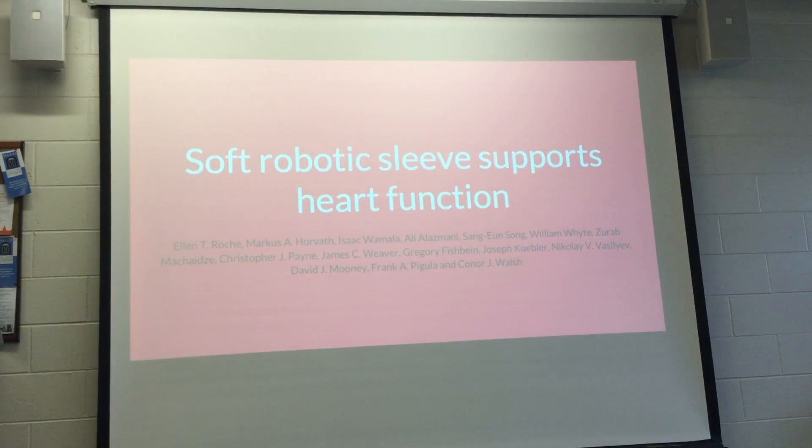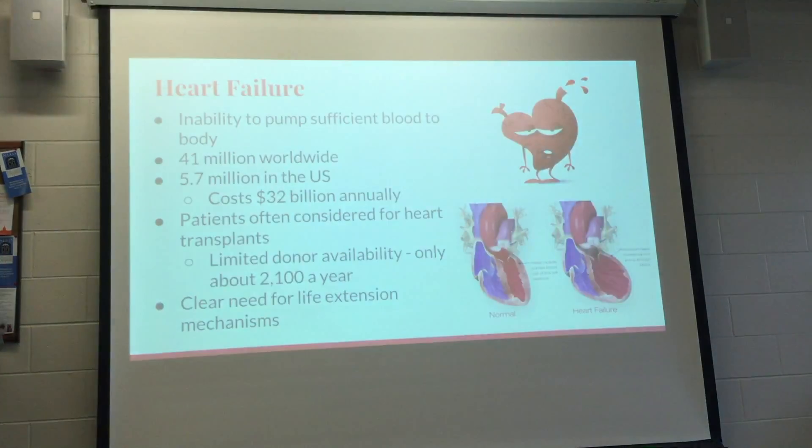My paper is called 'Soft Robotic Sleeve Supports Heart Function.' Heart failure is the inability of the heart to pump sufficient blood to the body. Throughout the world, there are 41 million people who have heart failure, with 5.7 million in the U.S. alone.